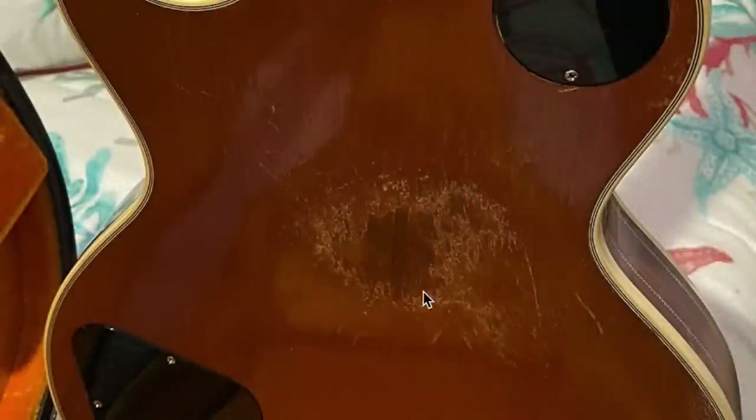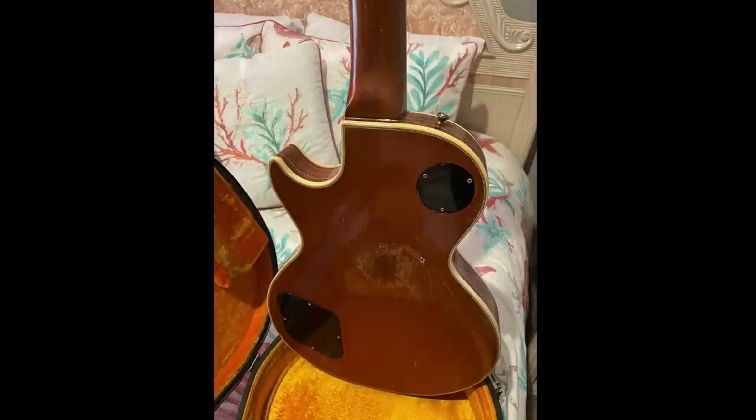Looking at the back, it looks like it was actually played pretty heavily — we've got some buckle rash back here. If you're curious about the difference between buckle rash and buckle worming: worming is when it leaves a line like a worm eating through the wood, but rash is when it actually goes through the finish. This guitar has both worming and rash — just some fun terminology for you.